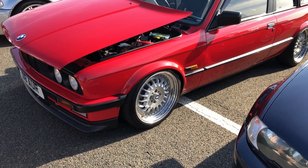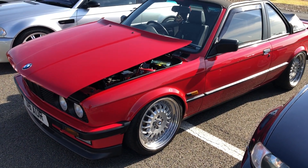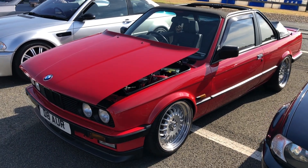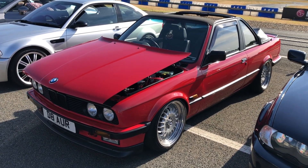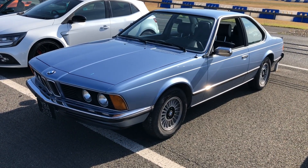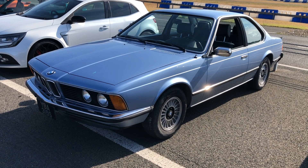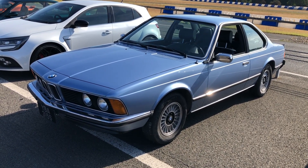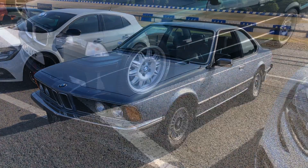BMW E30. Now this is the Bauer conversion — so not the full convertible. These were built by the Bauer coachbuilding company and actually probably a little bit rarer. And a glorious shark-nose E24 BMW 635 CSi — left-hand drive. Looks like it was imported, but a beautiful looking car in that light blue metallic.